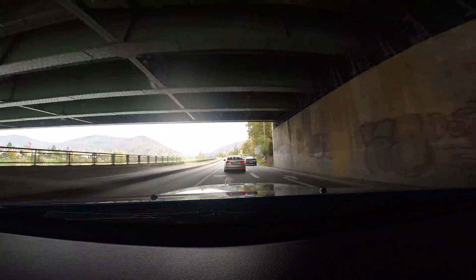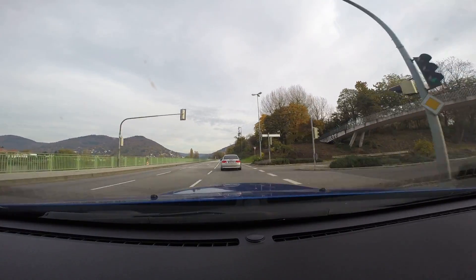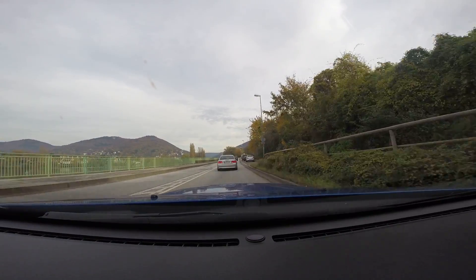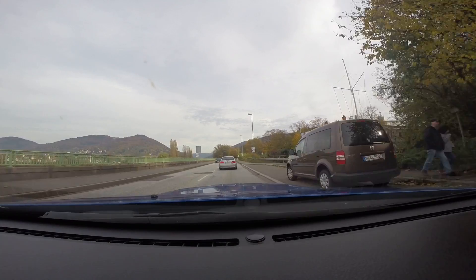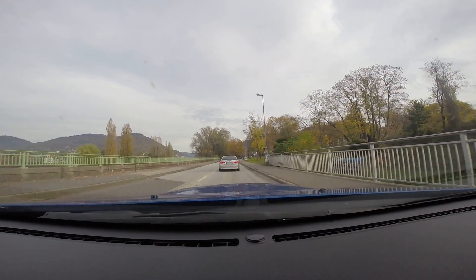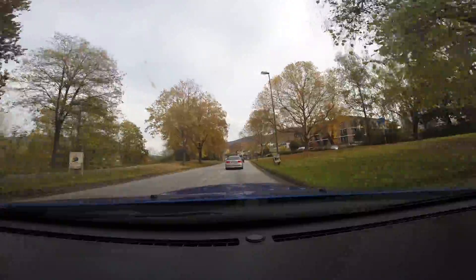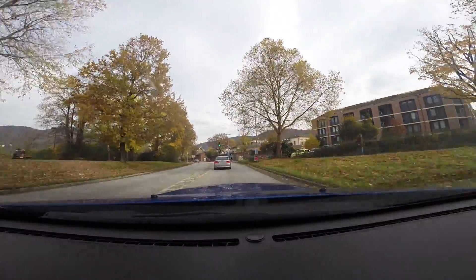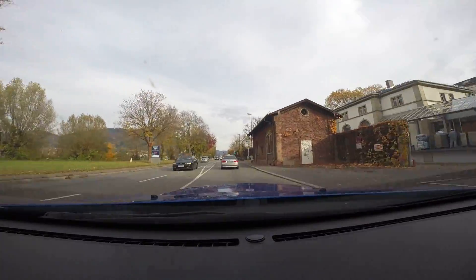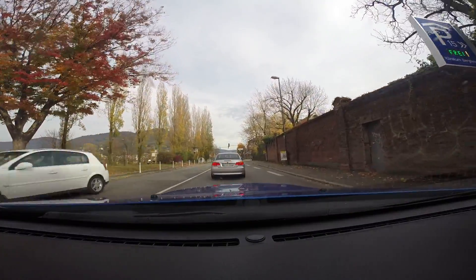Oh, there it is — there's the Heidelberg Castle, just straight ahead pretty much. Philosopher's Way is up to the left, I believe. If I can get across the river, maybe at this next area there should be a bridge. If I can cross the river, I'll see if I can go up that Philosopher's Way somehow — that's up to the left there. And from there there's a really nice view of the Heidelberg Castle.